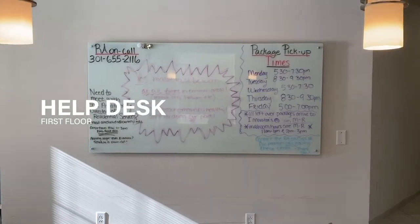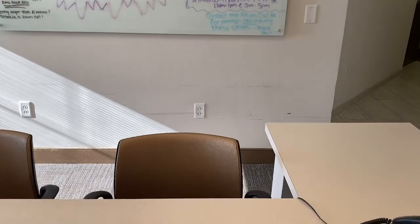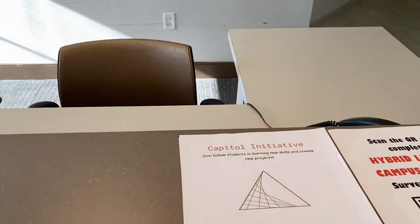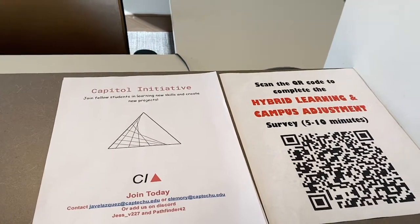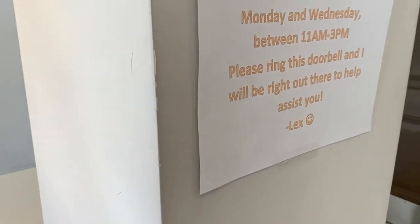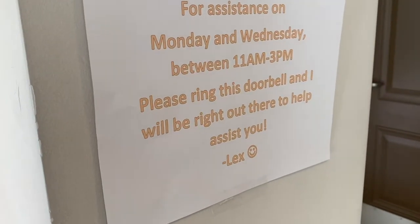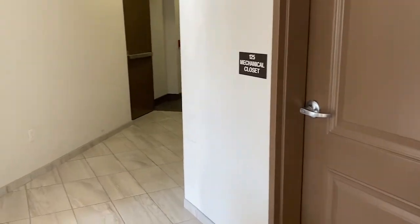Welcome to our front desk. This is where you can find building updates, event flyers, important contact numbers, and our package pickers. This is also where you will run into the residential services team if you ever need assistance with a room lockout, to pick up a package, to bring any building issues or concerns, or just see a friendly face.